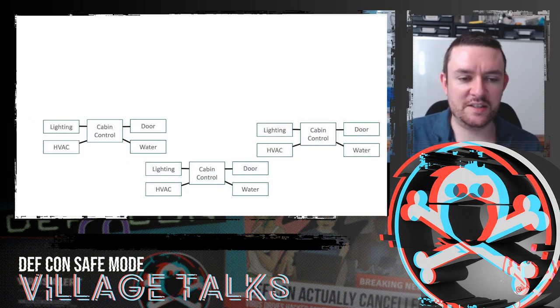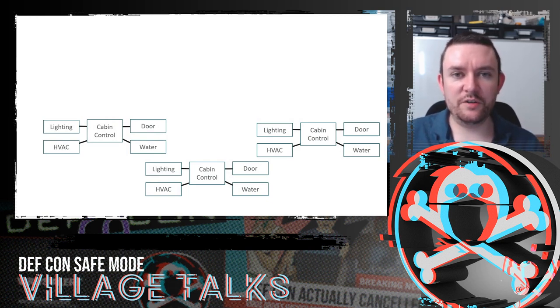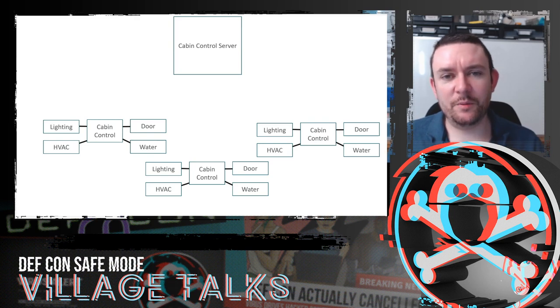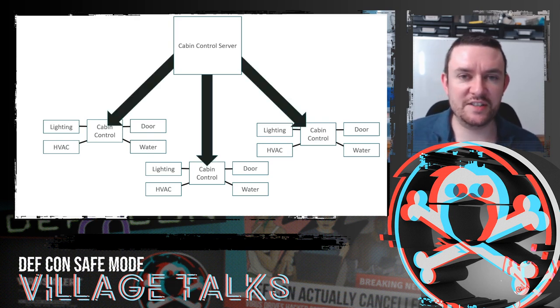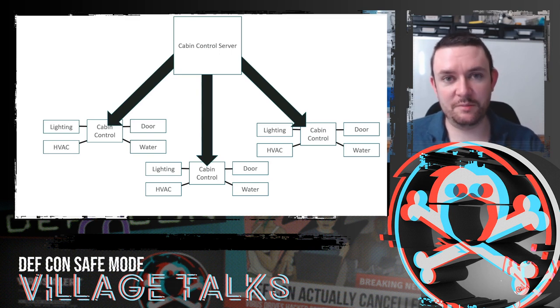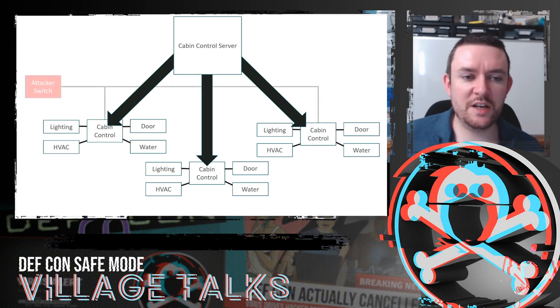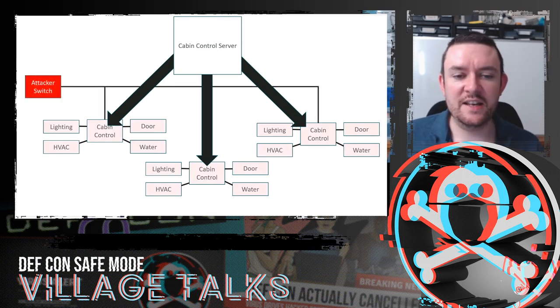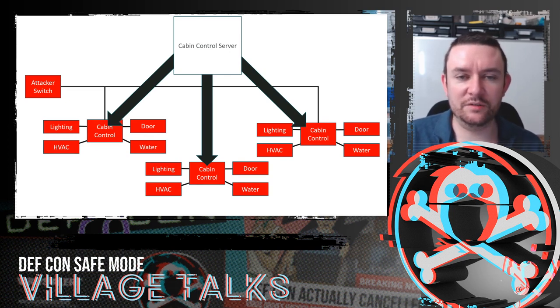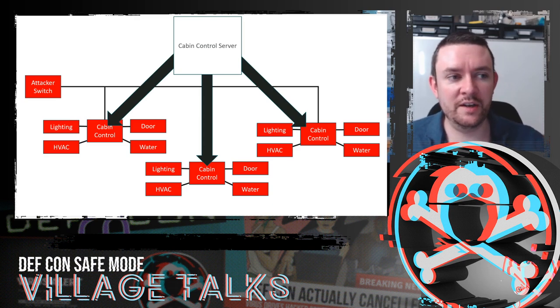Coming back to the cabin control system — lighting, HVAC, door, and water. Most systems with hundreds of nodes connect back to a server, but this one worked the other way around: the cabin control server established connections out to the cabin controls. That meant we didn't have to compromise the server to interact with the cabin controls — we were on the VLAN they were all on. So we could compromise all of the cabin controls: turn lights on and off, mess about with the air con, lock people out of their cabins, and even open doors on accessibility cabins with automated doors.